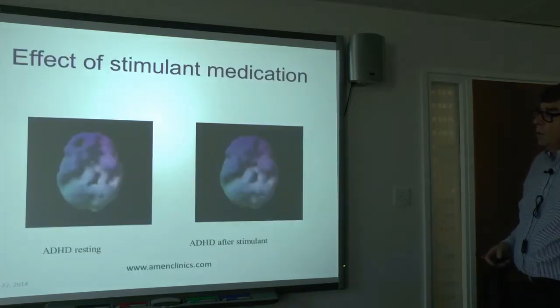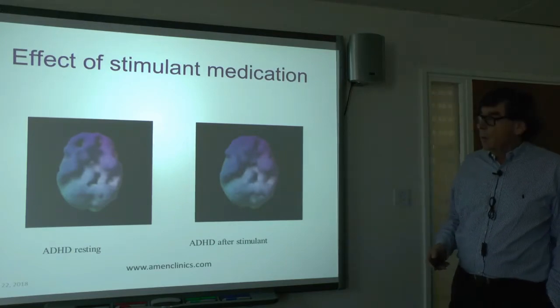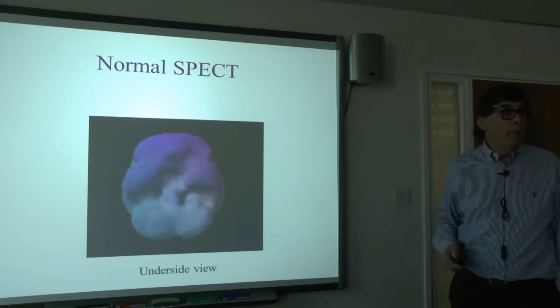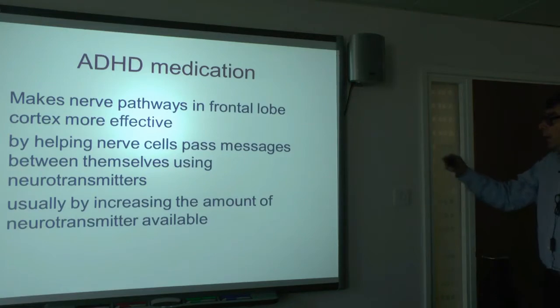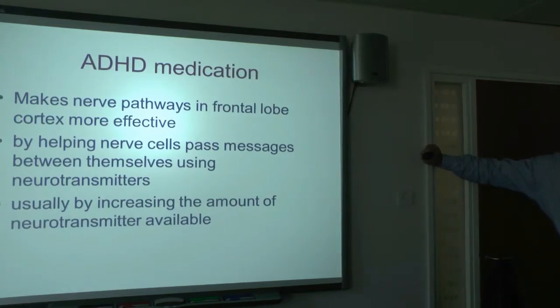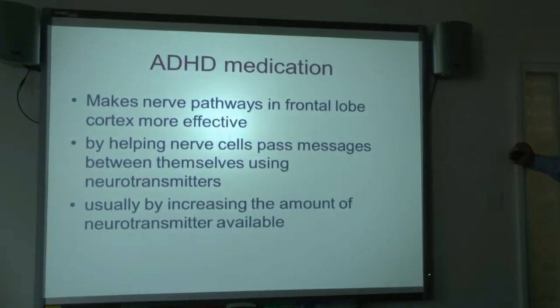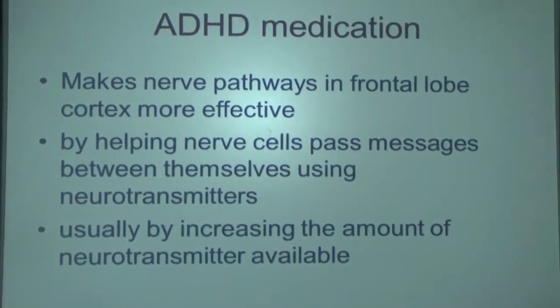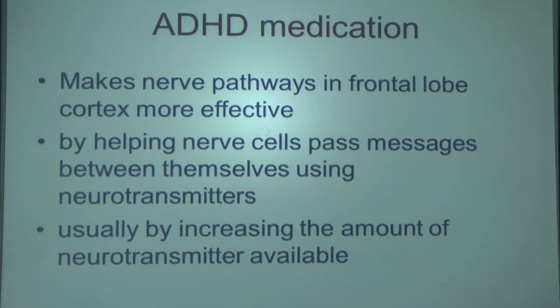That restores the brain to pretty well normal compared with a brain without ADHD. So ADHD medication makes the nerve pathways in the frontal lobe cortex more effective — it gets them going. It does so by helping nerve cells pass messages between themselves using neurotransmitters and by increasing the amount of neurotransmitter available. That's what the medicine does.